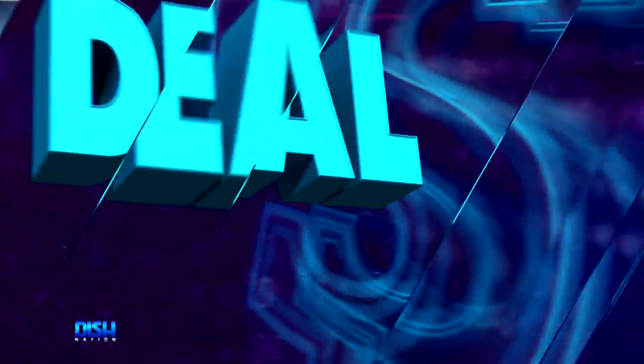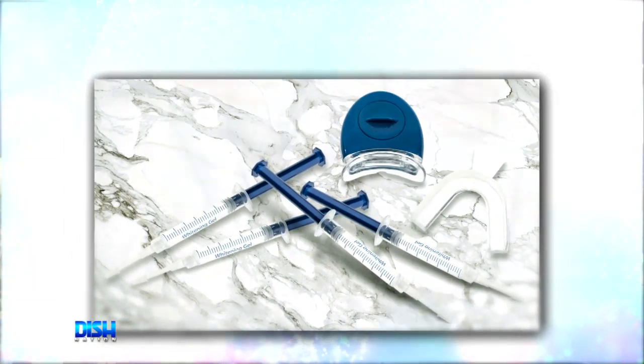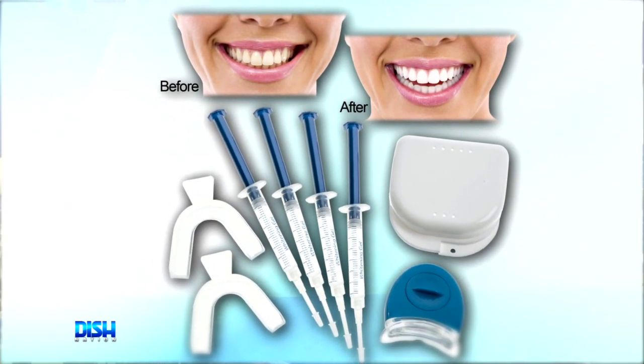All right, y'all know what time it is? It's deal time! Are you looking for a solution to whiter and brighter teeth? Meet the revolutionary LED Teeth Whitening Kit, specifically designed for you to whiten your teeth yourself at home with spectacular results.